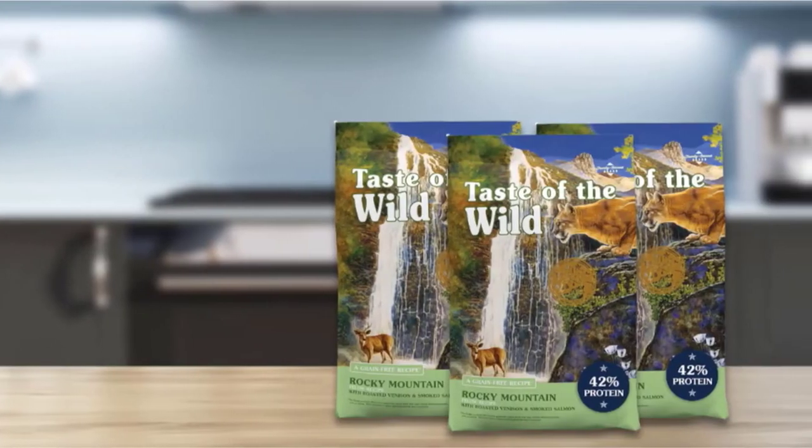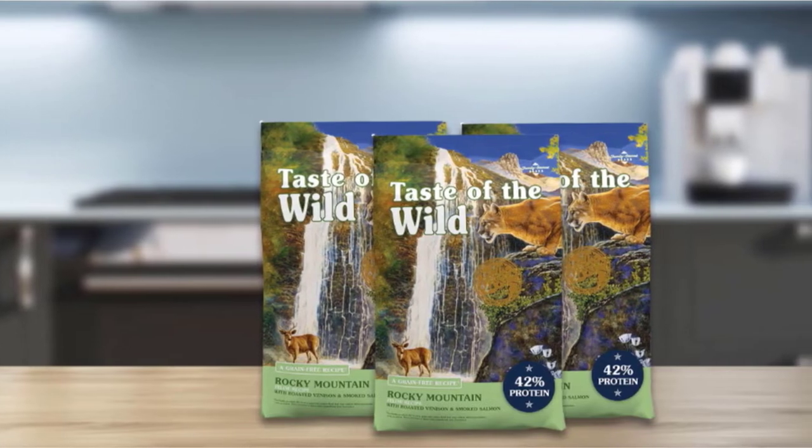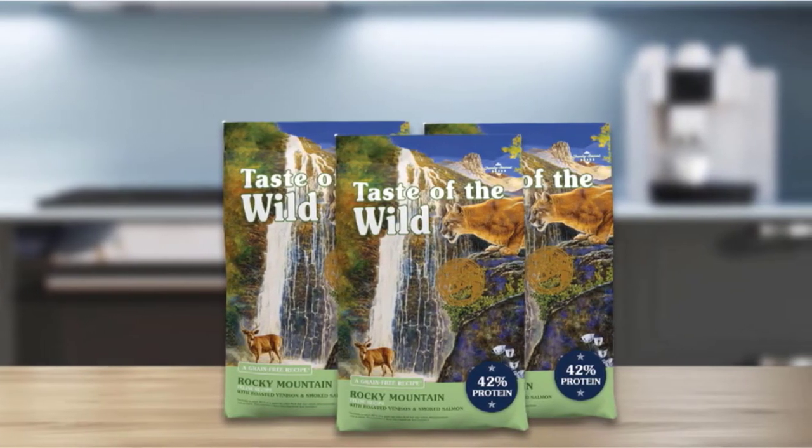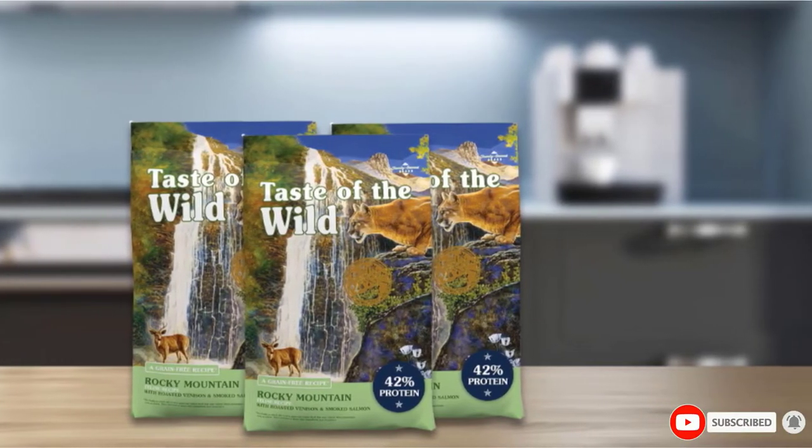This cat food is meant to give your cat a taste of wild meat like venison, salmon, and trout, while also boosting your cat's immune system. It is made without any grains to cut down on the potential for an allergic reaction.